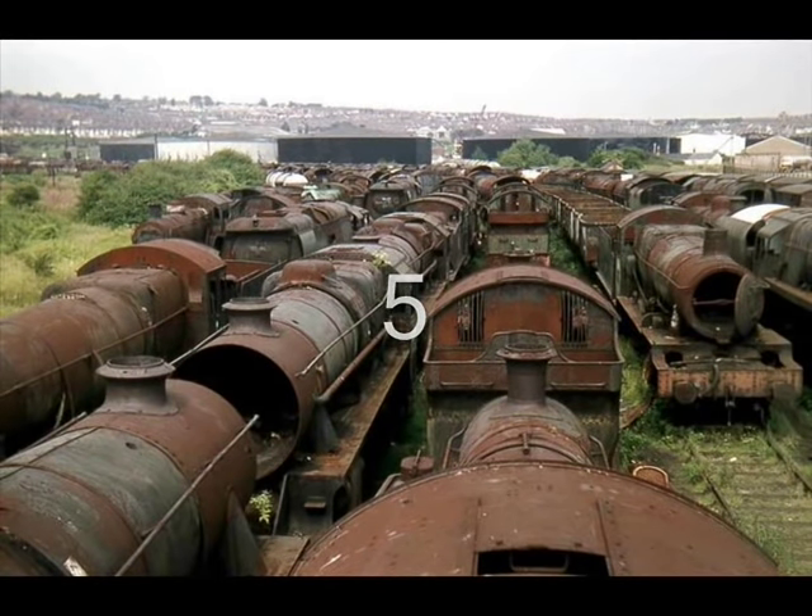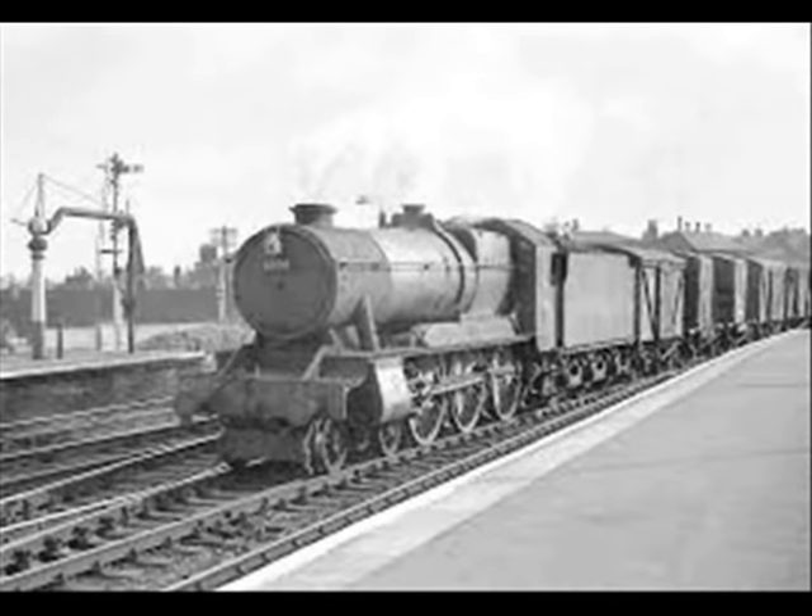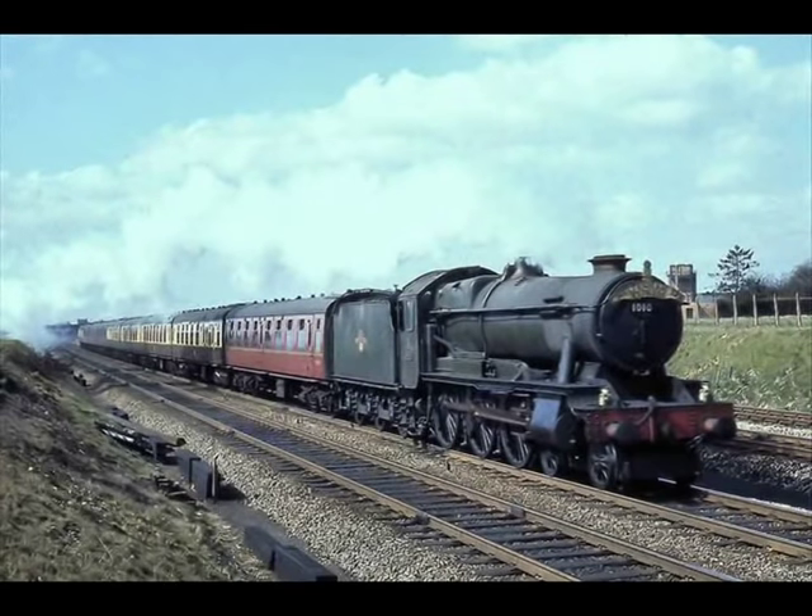Number 5: The Great Western Railway 1000 Class, better known as the County Class, was a class of 4-6-0 steam locomotives. Thirty examples were built between 1945 and 1947. The Counties had a mixed reception — some traditionalists regarded them as non-standard, expensive and unnecessary, while others considered them a successful, free-steaming design well suited to express or freight work, and a fitting finale to GWR two-cylinder 4-6-0 development. However, all were withdrawn and scrapped in the 1960s, and no examples were preserved.